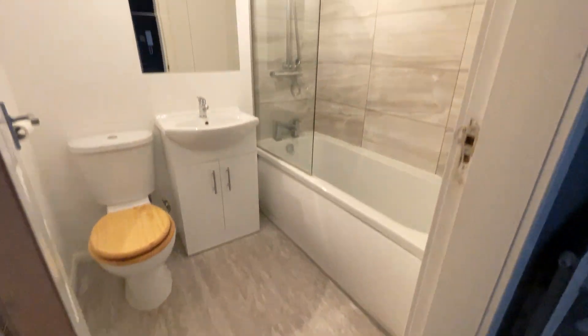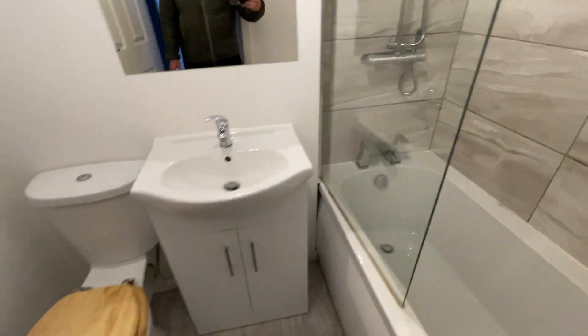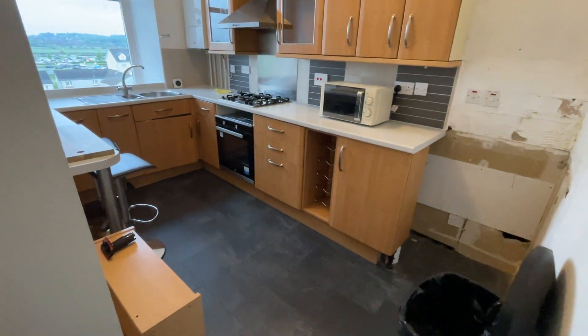You've got the bathroom here with the shower over the bath. It's a mixer shower so there should be good pressure off of that. Vanity unit, mirror, and a decent sized kitchen as well.